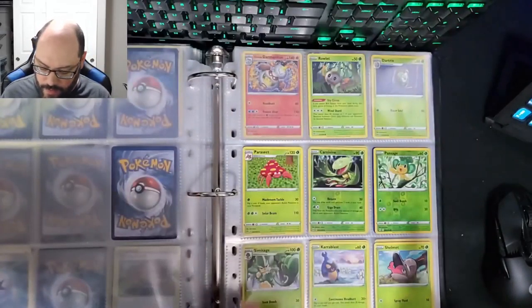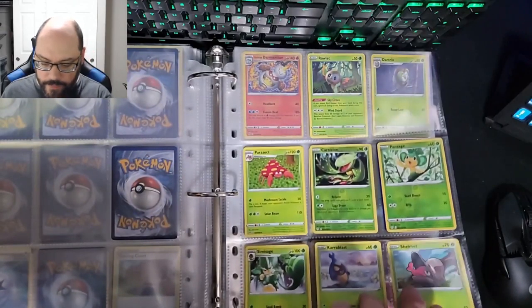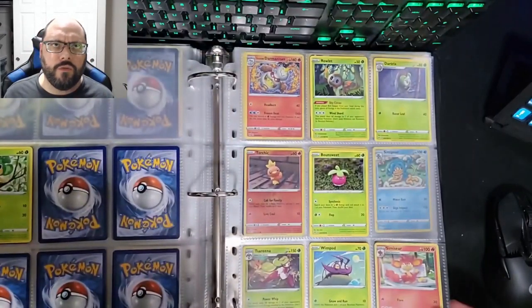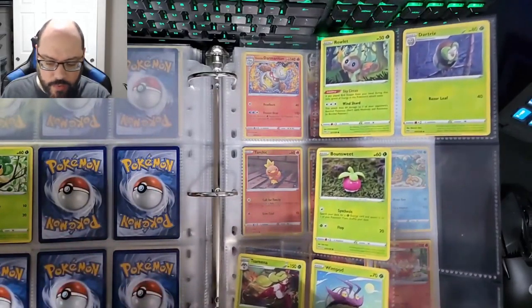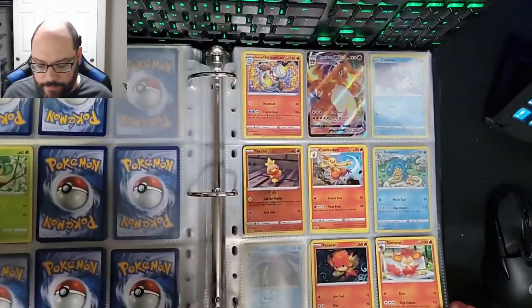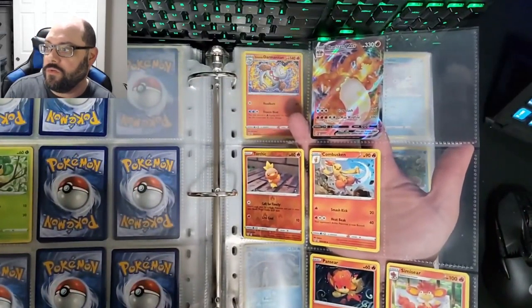There are a whole bunch of empty ones, but of course my current crown jewel for Rebel Clash — she's so shiny. Then Darkness Ablaze is what we jump into next. It was like 11 or 12 boosters I just opened in my living room. I didn't do anything for YouTube with them. There's my Charizard V Max — obviously that's the crown jewel so far of this set.